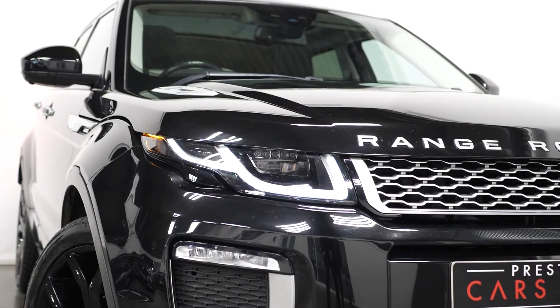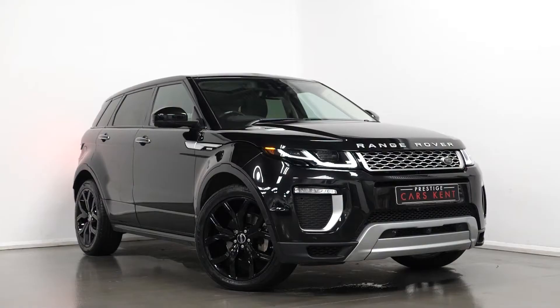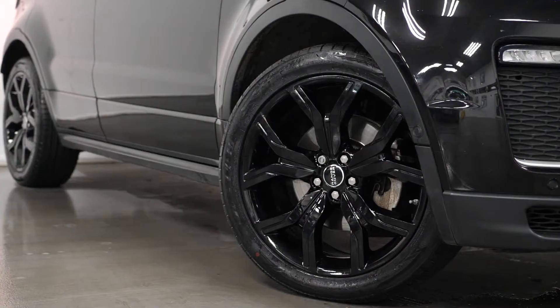This includes the adaptive LED front headlights, the LED taillights, the unique exterior styling with the Autobiography front and rear bumpers, and the Autobiography badging.